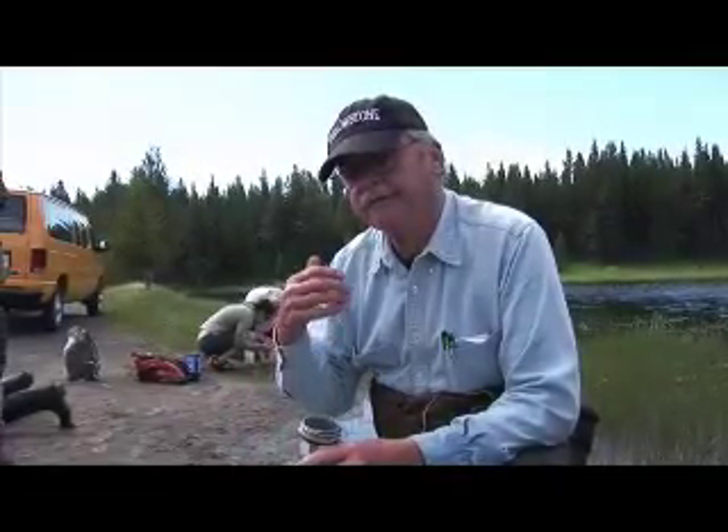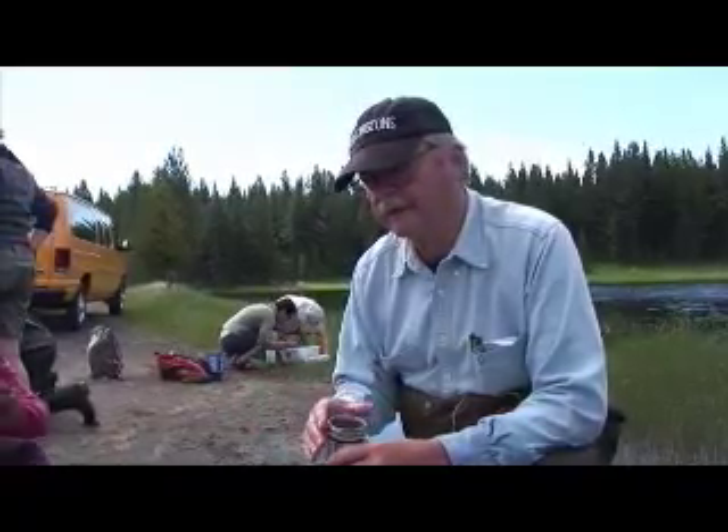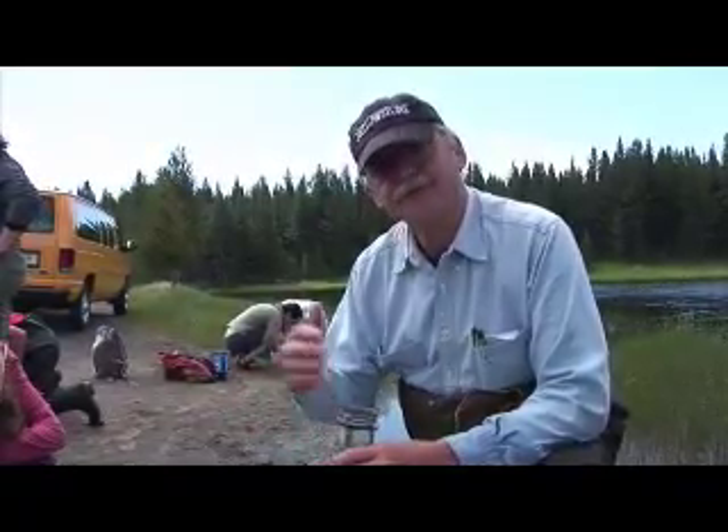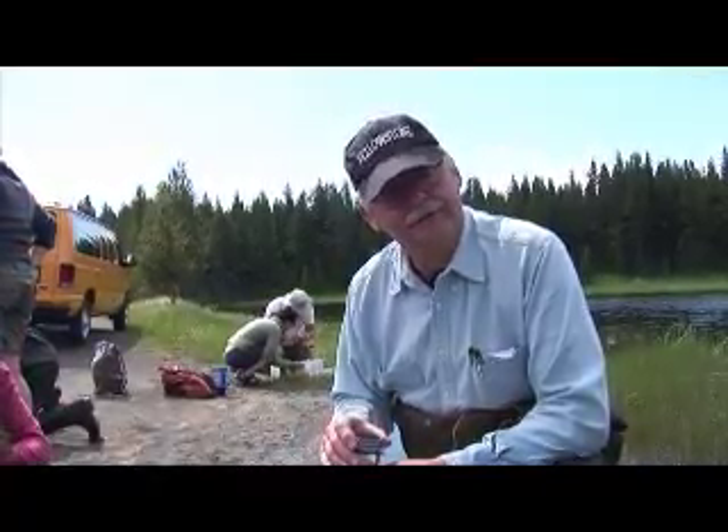The whole concept of the BioBlitz is attributed to E.O. Wilson, the closest thing we have to a father of biodiversity conservation.